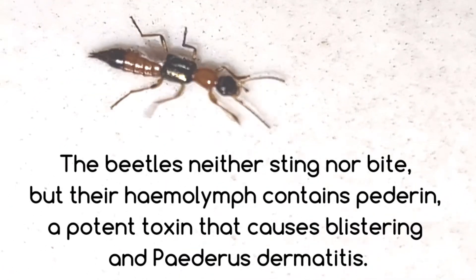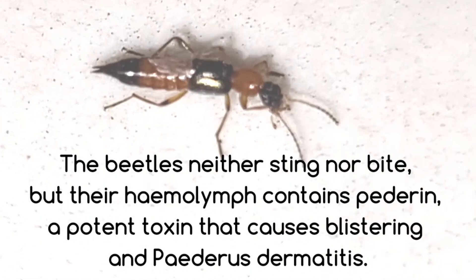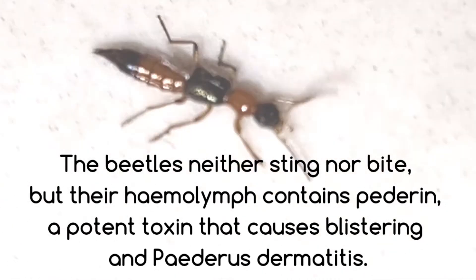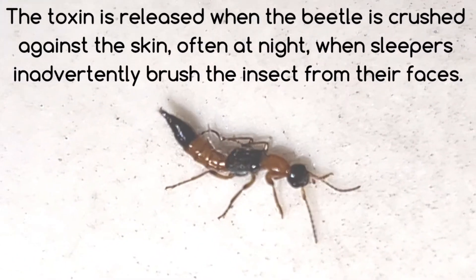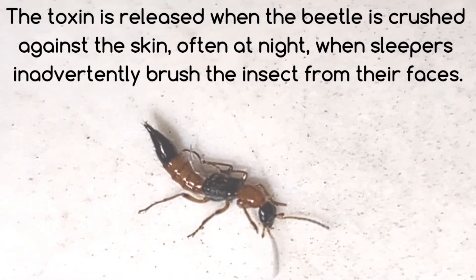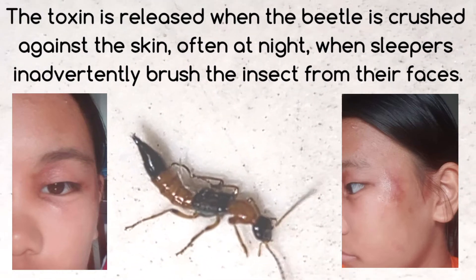The beetles neither sting nor bite, but their hemolymph contains pederin, a potent toxin that causes blistering and paederus dermatitis. The toxin is released when the beetle is crushed against the skin, often at night, when sleepers inadvertently brush the insect from their faces.